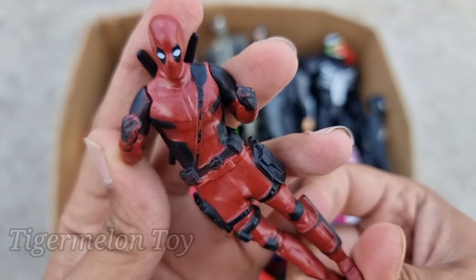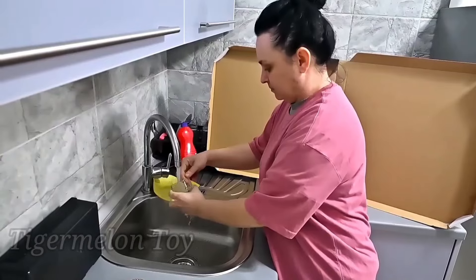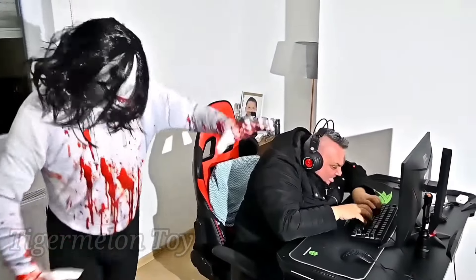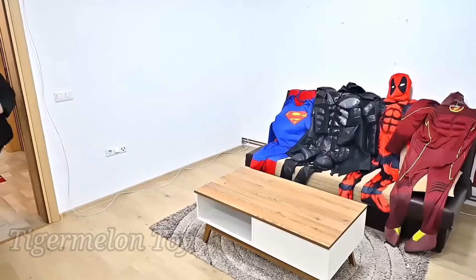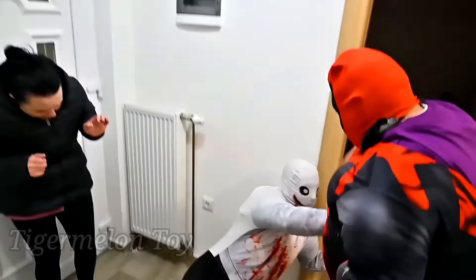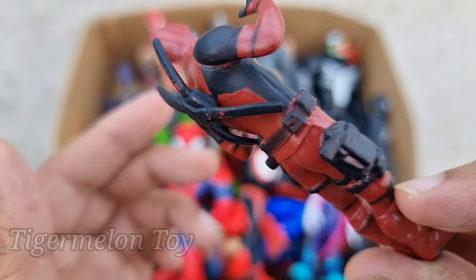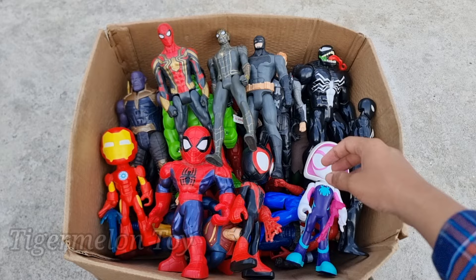Now who is this one right here, guys? Look at these very cool swords, look at the red and black suit. This is a very cool, funny superhero — this is very cool Deadpool! Deadpool is so cool and so amazing, guys. Look at the very cool swords on his back — red and black suit. Wow, Deadpool is so cool!